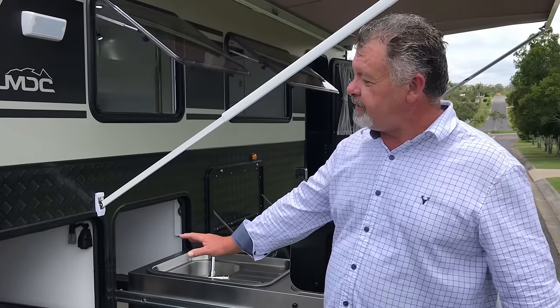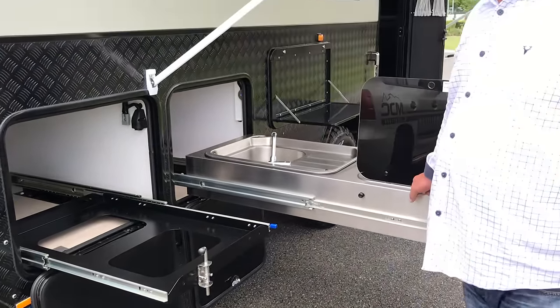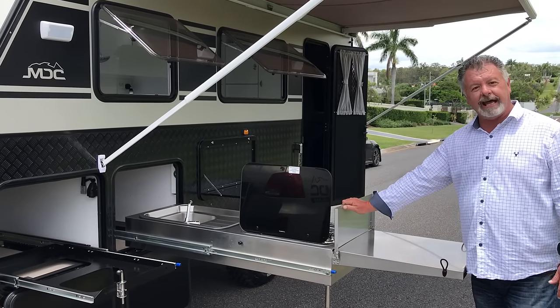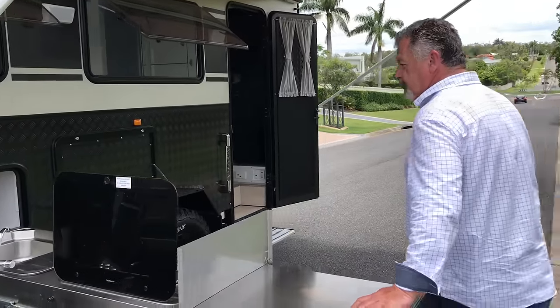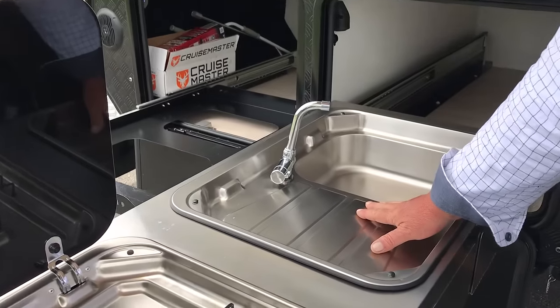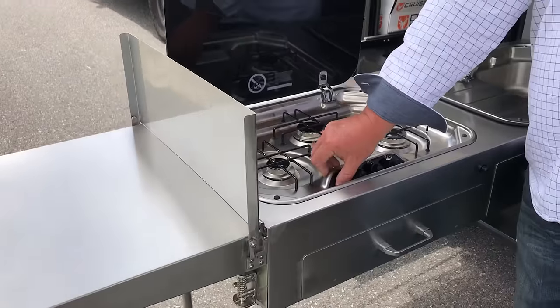All the usual things you expect in an MDC caravan: a generous fridge slide so you get a decent sized fridge in there, excellent kitchen, usual Thetford appliances, good serving area at the back, plus a handy windbreak so cooking outside has just become a little bit easier. A nice generous sink with hot and cold water plumbed all the way there. Three burner stove with auto igniter — plug it into your power source and you've got auto ignition, no searching for matches or a lighter.